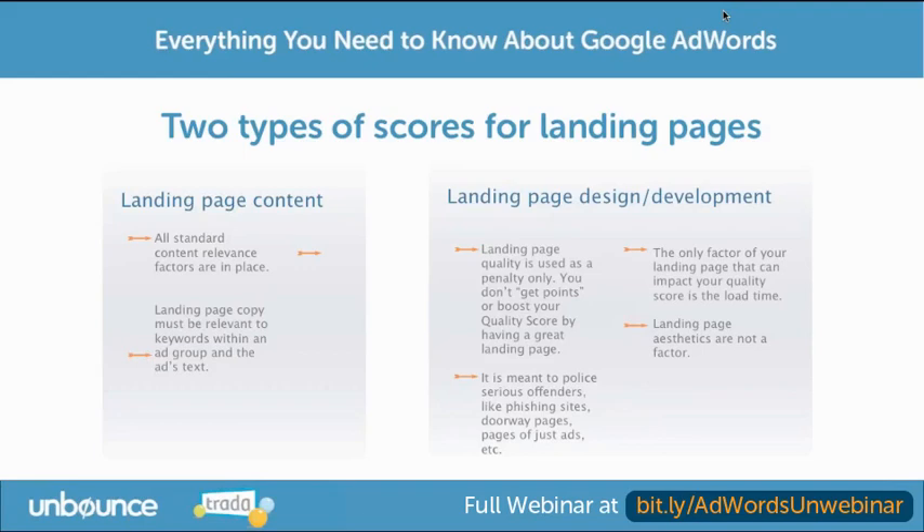Google doesn't care at all about aesthetics. Sometimes we see landing pages that look terrible, but they could actually be good for quality score. Now, Ollie and Ryan are saying don't make your landing page look terrible — and they're right — because we also want to optimize for conversion, which we'll talk about more later.